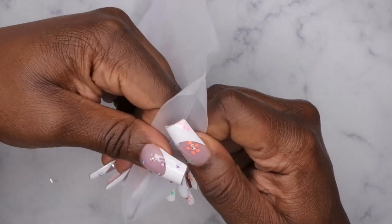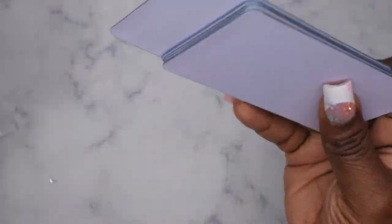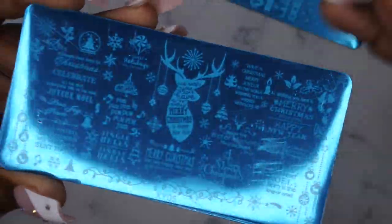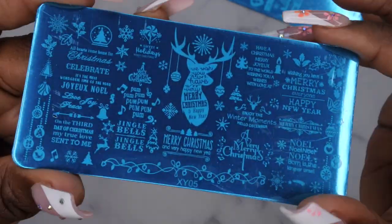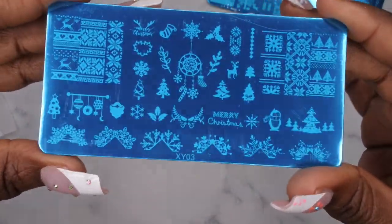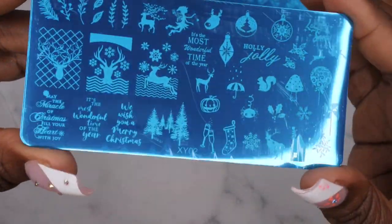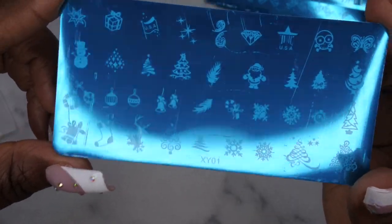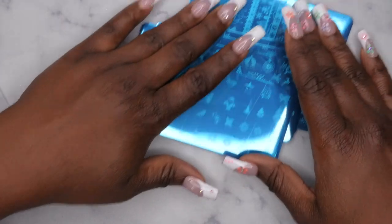I also picked up some Christmas-themed stamping plates — six plates in the kit. It has a sweater pattern, a plate with words like 'Merry Christmas' and 'Celebrate', a beautiful ornaments plate, more sweater and random Christmas-themed items, reindeer and more ornaments, and a plate with Santa, stockings, Christmas trees, stars, and presents. A nice little stamping plate kit for the holidays.